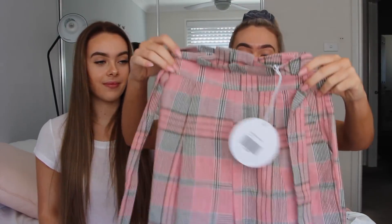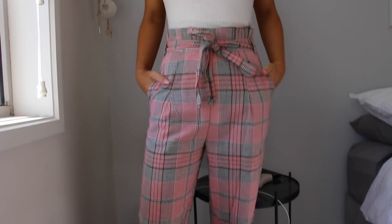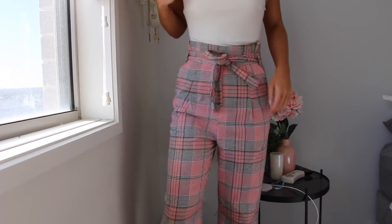So the first item we picked up — I saw these on their website a while back and they literally sold out so fast — these pants in a greeny khaki and pink checkered pattern. They're like little pants with a bit of a scrunch around the waist, really soft material and very comfortable. They're super versatile, the colors are absolutely amazing — so unique and stylish.